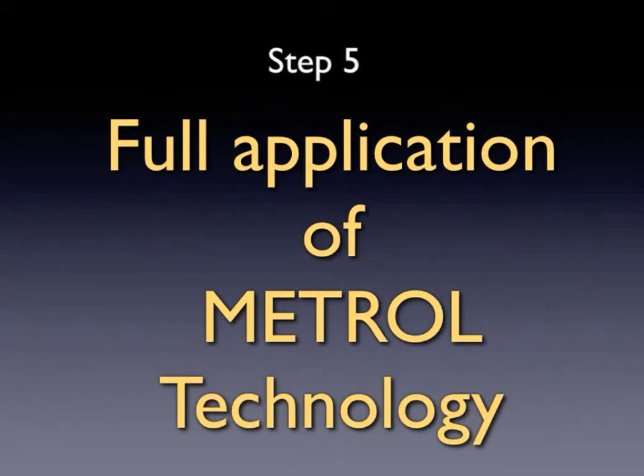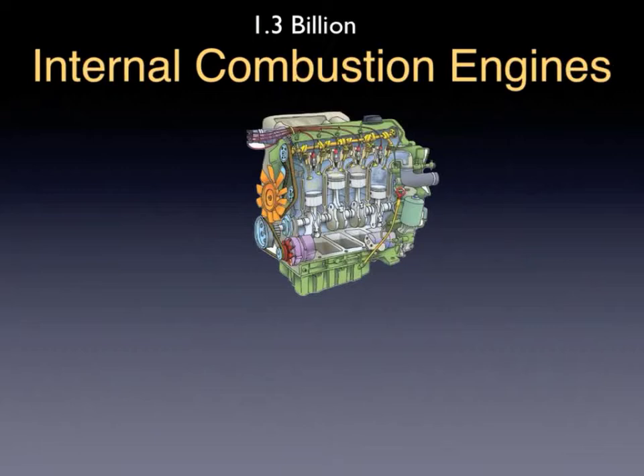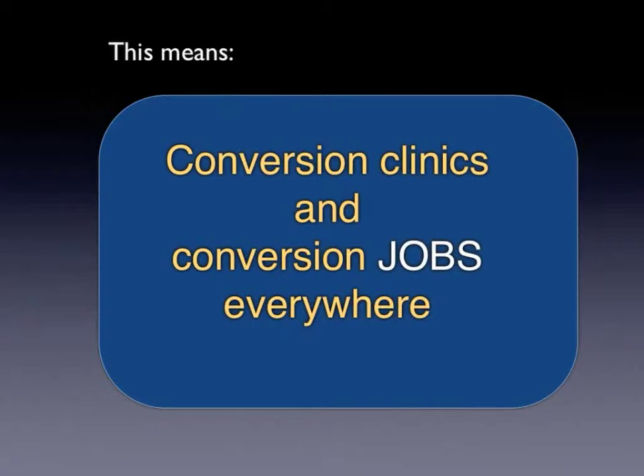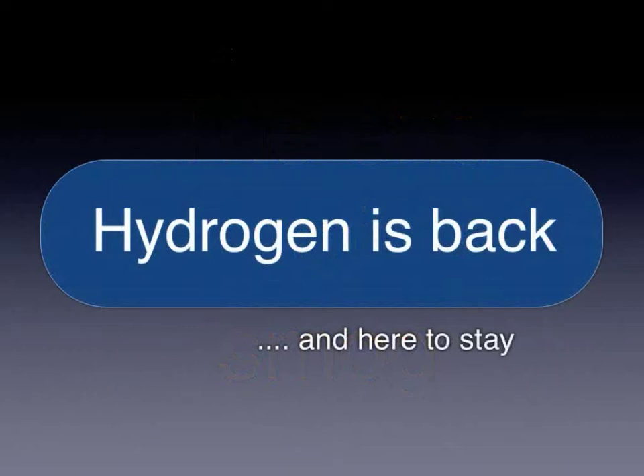The fifth and final step is to apply net hydrogen Metrol fuel to supplying electricity and motive power to the world. There are currently 1.3 billion internal combustion engines in the world — most are cars and trucks, but also trains, ships, airplanes, and power plants. The goal is to convert as many as possible to burn zero-emissions Metrol. Such conversions can be done for cars in only a few hours and would cost only a small fraction of the purchase price of a new electric car. Internal combustion engines burning Metrol actually clean the air they drive through, making it a minus-emissions fuel. We could literally eliminate smog from the cities of the world.